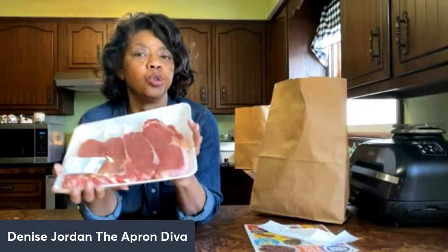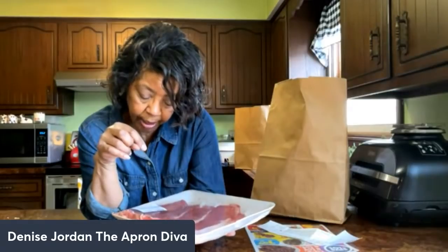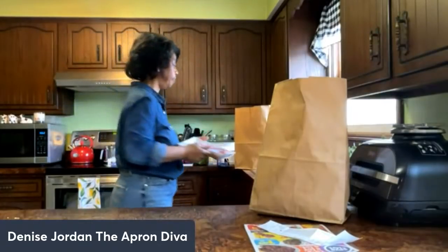They also had ribeye steak at $6.99 a pound, so I picked up a pack of that. I'll divide it into two portions for two different meals. I checked Kroger prices — the ribeye there was about $7.49 a pound, so I did save on the beef.